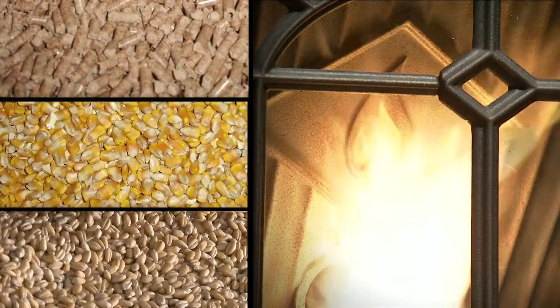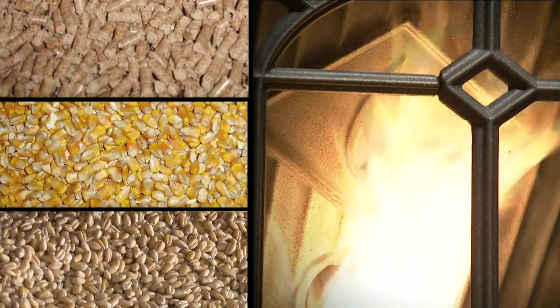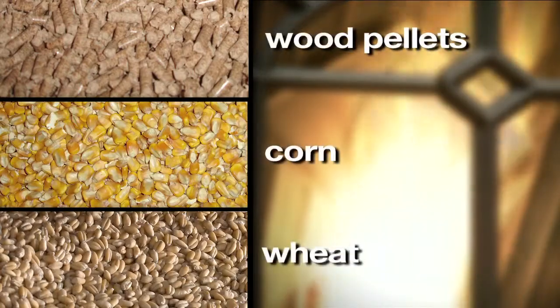Advanced energy technology even makes it possible to burn multiple fuels, including wood pellets, corn, and wheat.